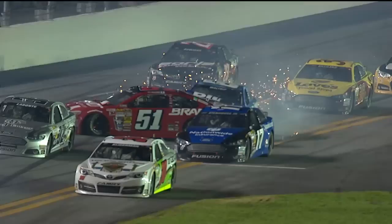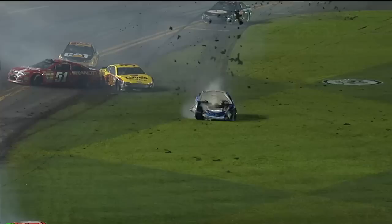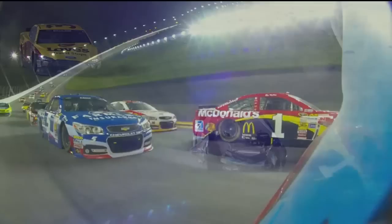There's Waltrip coming off the outside wall — he collects Justin Allgaier in the 51. Paul Menard at 27 has been fast all night. Paul just can't catch a break this week. David Gilliland into the mud and Ryan Newman taking evasive action.